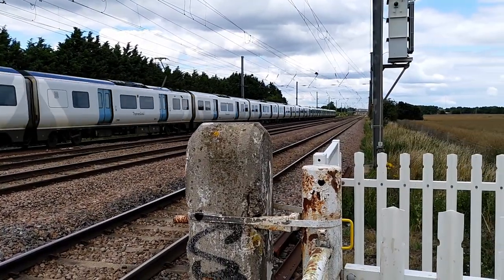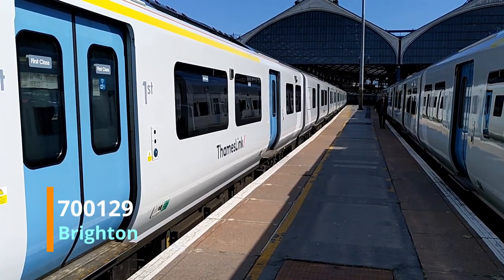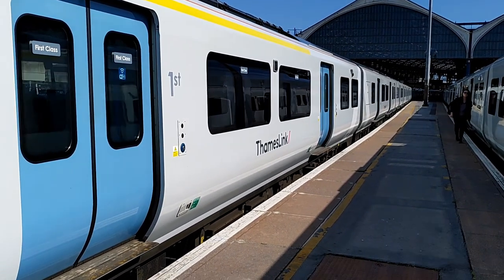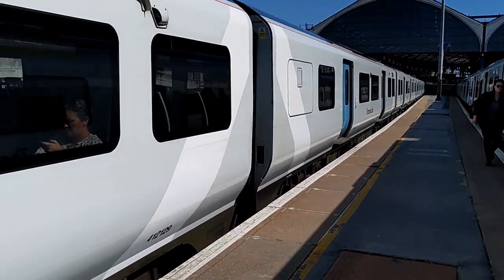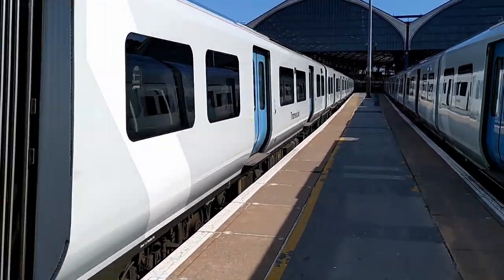Each train has a driving motor coach with the first two thirds of the coach behind the cab given over to first class at each end of the train, and the second coach in from each end contains the pantograph and necessary transformer equipment. The middle two coaches from each train have the disabled wheelchair spaces, with one holding a disabled toilet. The eight-car sets have four motor cars and the twelve-car sets have six motor cars, where every axle of each motor coach is powered.